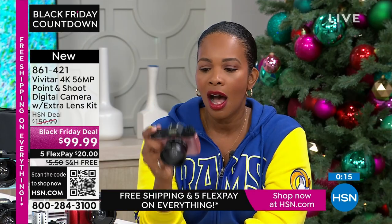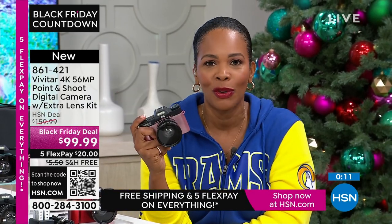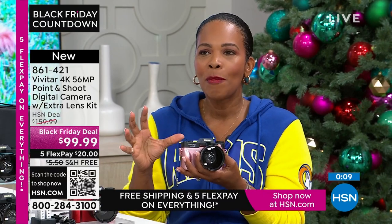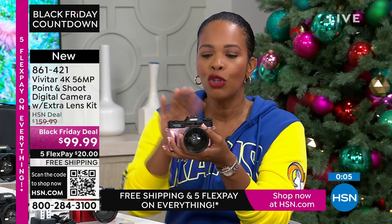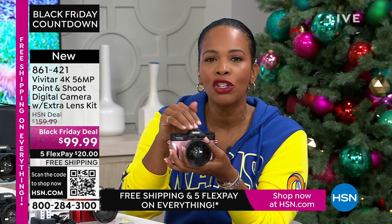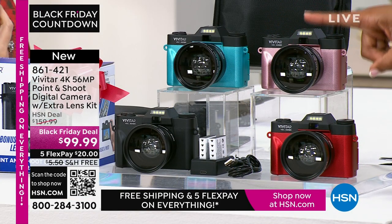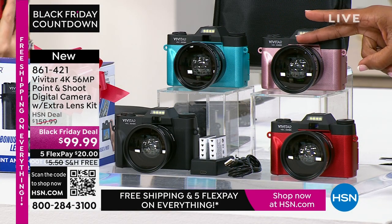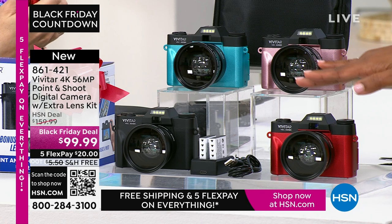You're not going to get a text message about anything on this because it's not a phone. Sometimes we want to multitask; sometimes you just want to specialize. A camera like this specializes in taking amazing imagery, whether still or video. Which color are you going to get — teal, rose gold, black, or red? Item number 861-421.